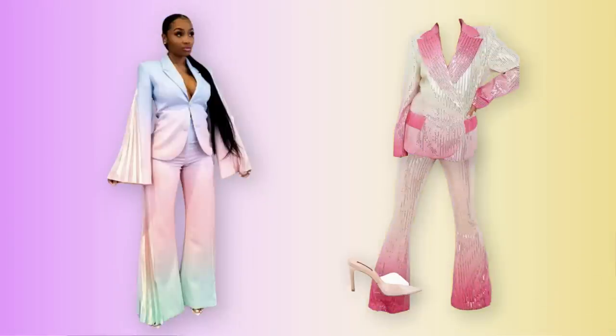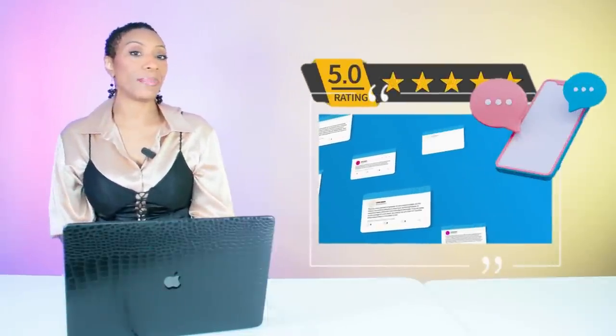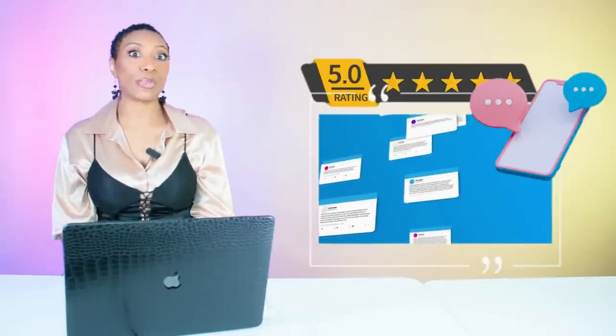So we have our blazer, pants, and shoes — both options, take your pick. Rate and comment below — we rate the looks one to five, five being the best, one being the worst. Drop down in the comments and leave your rating for each look. This is look number one.